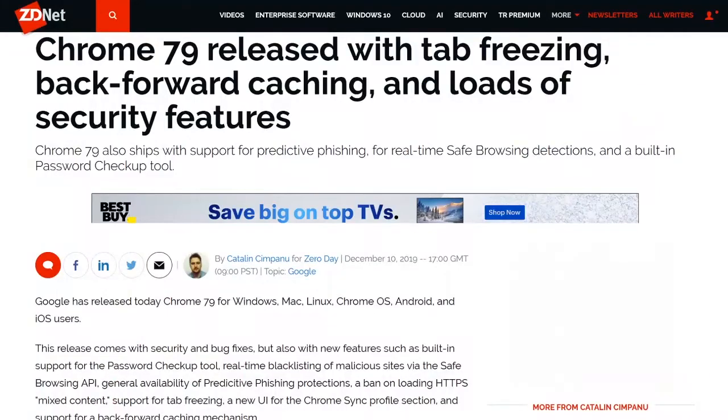Let's start with a few tech things you should know. Chrome 79 is out for Windows, Mac, Linux, Chrome OS, Android, and iOS. Among the new features are the integrated password checkup tool that checks hashes of your Chrome stored passwords against lists of leaked passwords, real-time blacklisting of malicious sites, predictive phishing protections for all, no mixed content on HTTPS, tab freezing which unloads all tabs inactive for more than five minutes, and back-and-forth button caching so you don't reload a site every time you use the back or forward button.